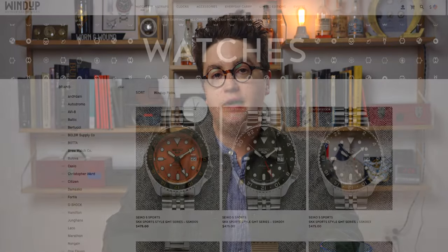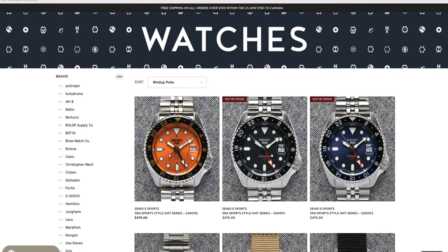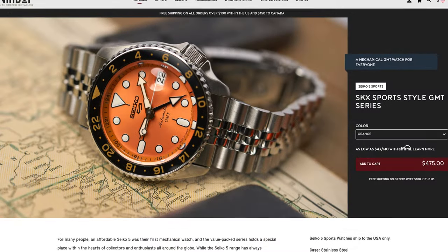This week's episode is brought to you once again by the Windup Watch Shop, where they recently added the Seiko 5 Sports GMT watches, which are perhaps the most affordable mechanical GMTs currently on the market and quite fun looking at that.